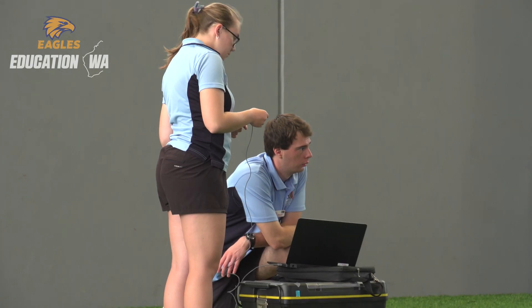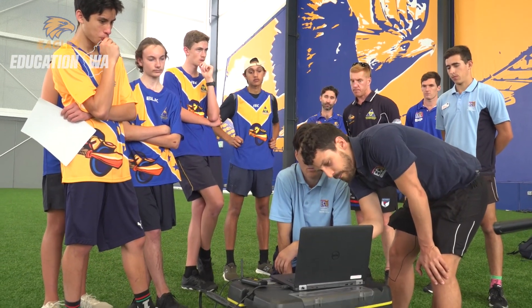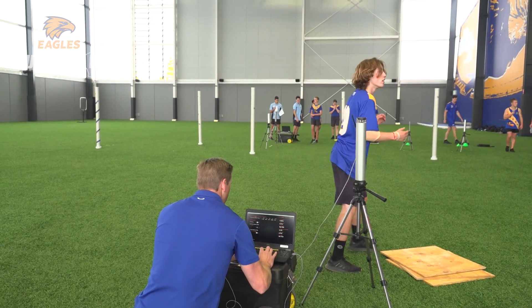We've had the involvement of ECU to bring in some of their equipment, which has been fantastic. They've had some gates that give us some really good results within their 20 metre sprints and agility tests, and then the force plate to really encapsulate that test of the vertical jump.